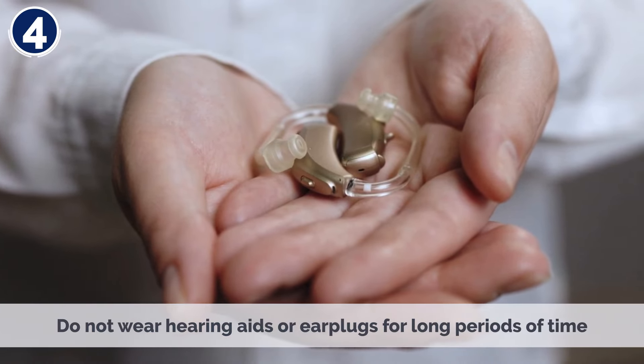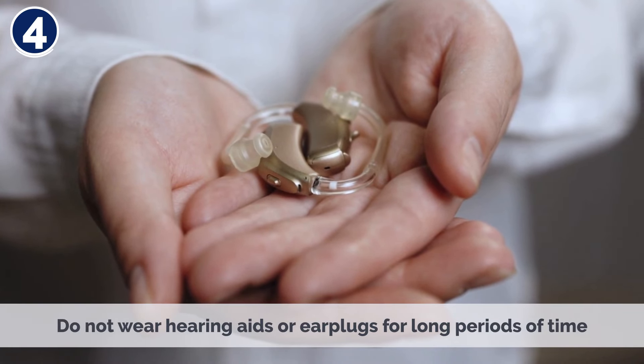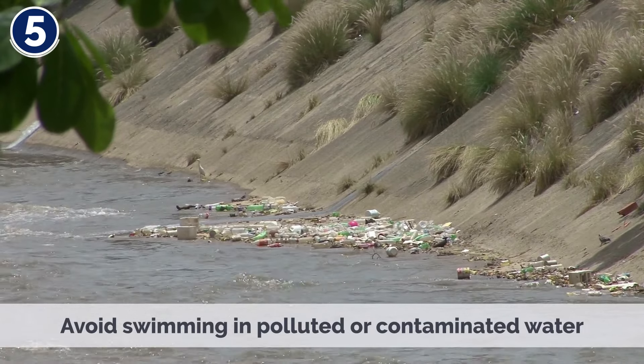Do not wear hearing aids or ear plugs for long periods of time. Avoid swimming in polluted or contaminated water.